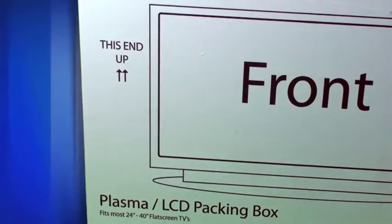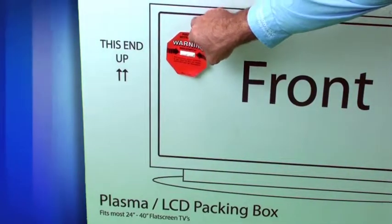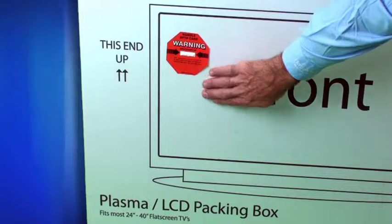We check your TV's working order, then inventory and pack all loose parts. Once packaged, all TVs receive special labels to ensure proper handling at all times during your TV's trip to your new home.